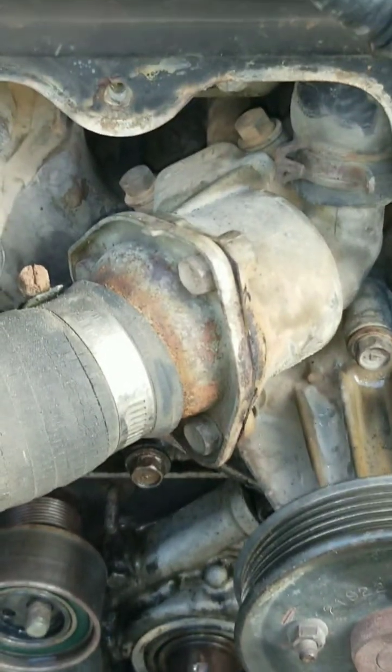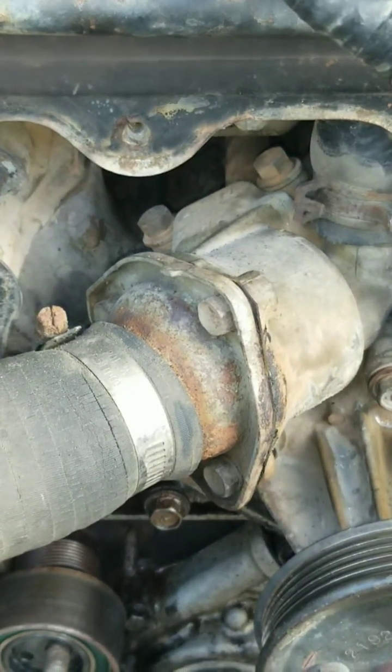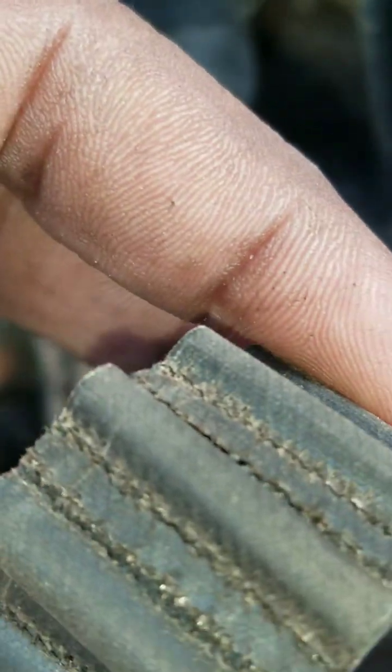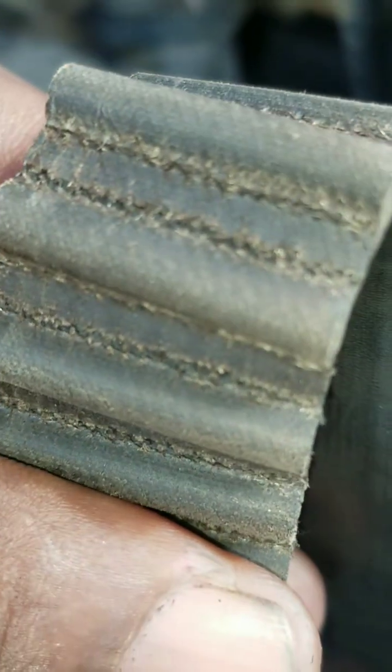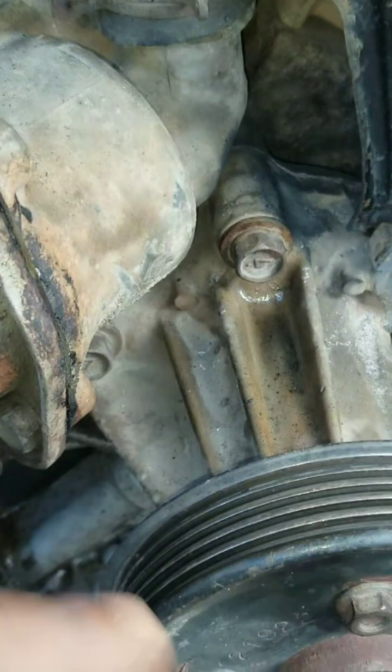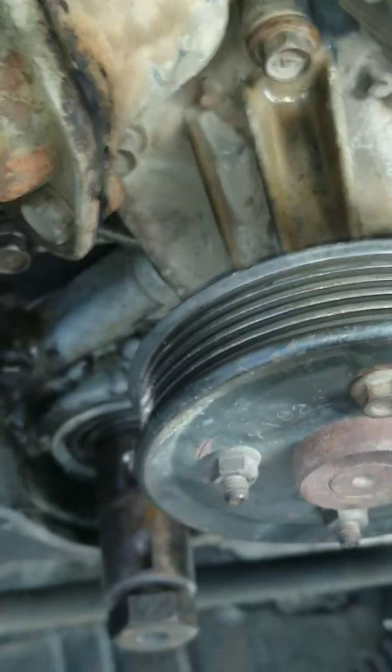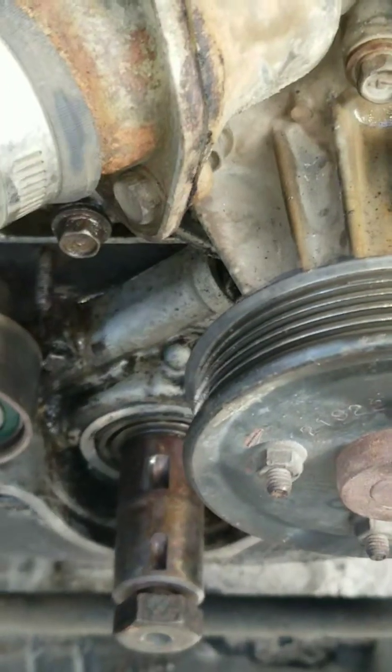With the timing belt cover removed, we take a look at the belt. After removing it and cleaning it, we could see it's time for it to be changed. This is a Gates belt.